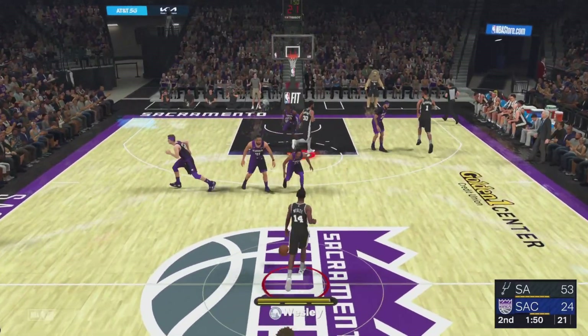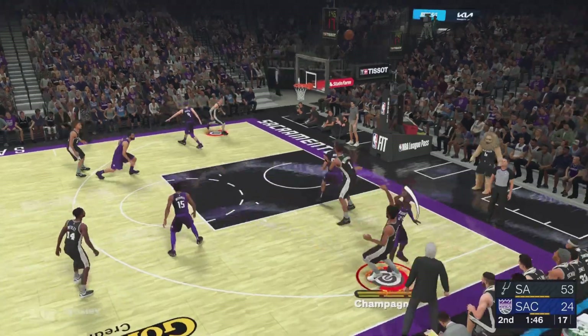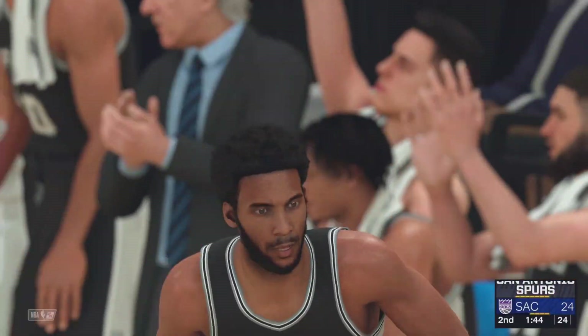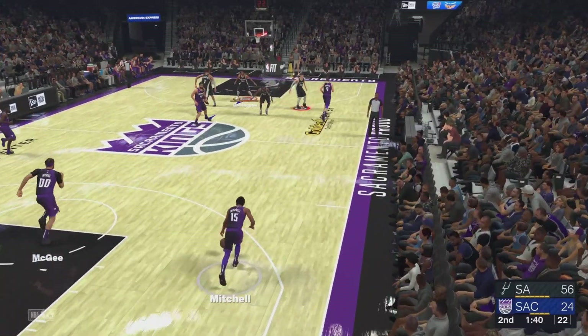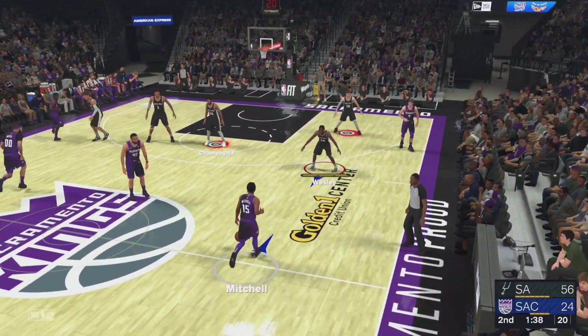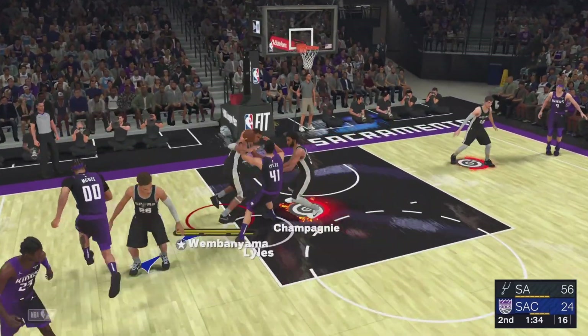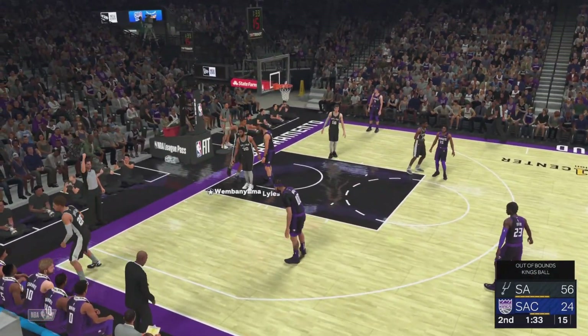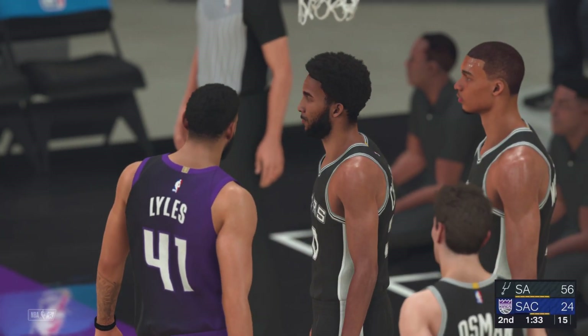151 left here in the second. Here's Champagny — and again it's San Antonio with a three. They just won't miss. This is incredible — good shooting can be contagious. You see the confidence running through this team right now.